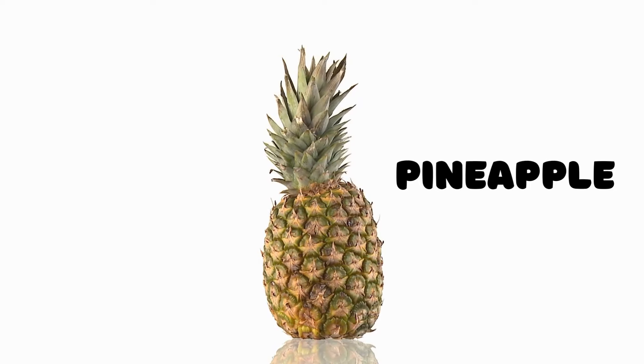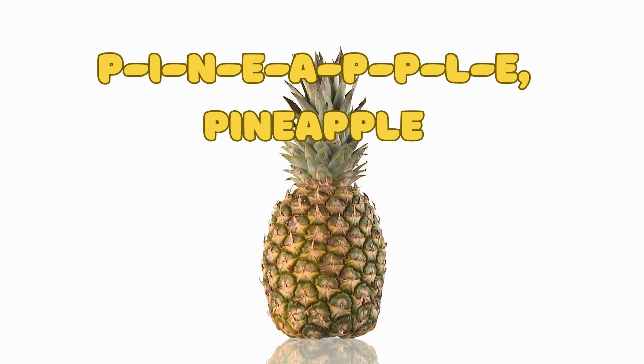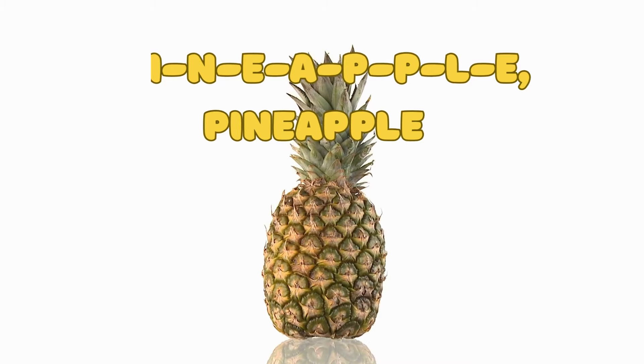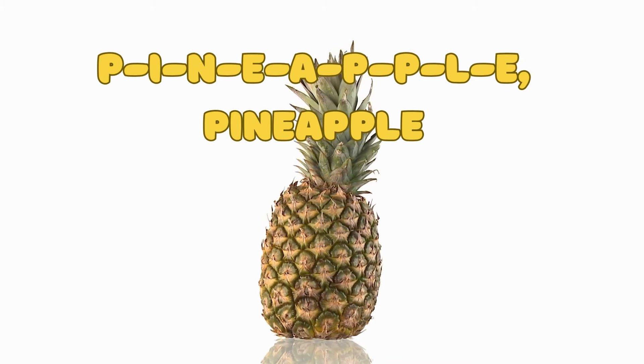Pineapple! Here's a fruit that's spiky on the outside but sweet on the inside — the pineapple. P-I-N-E-A-P-P-L-E spells pineapple. Let's spell it together: P-I-N-E-A-P-P-L-E, pineapple.